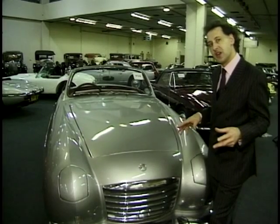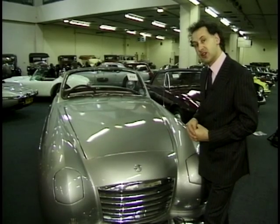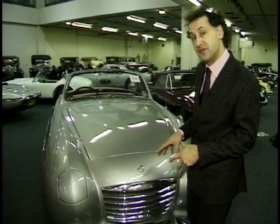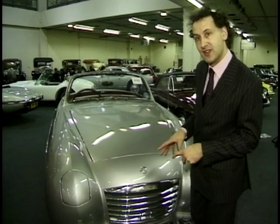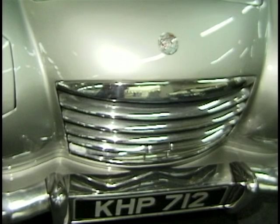It also features a very innovative British touch: an electrically operated hood. Apparently it didn't work very well. When they launched the car at the Motor Show in 1950, Princess Margaret was very taken with it and they couldn't get the hood to operate properly.